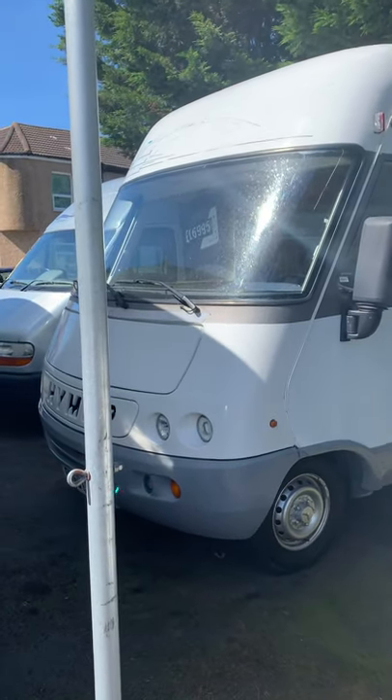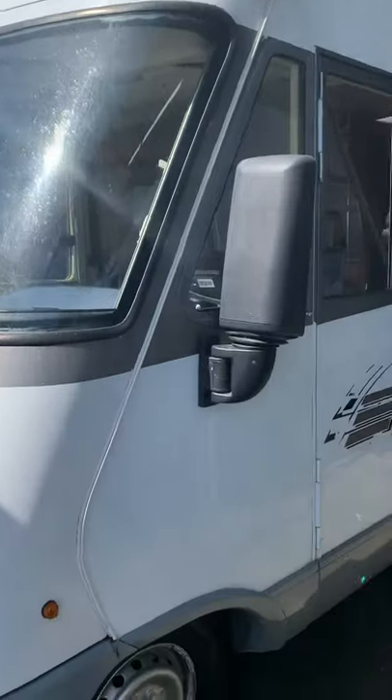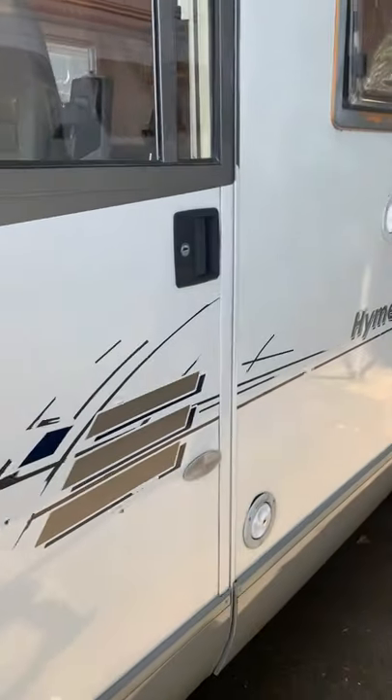Hello, this is Daniel from P&P Campers. I'd just like to do a little video of this camper so you can see all around it.